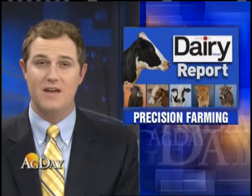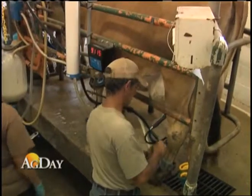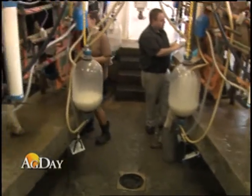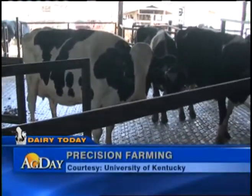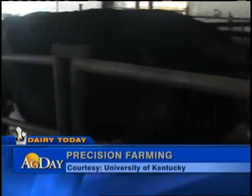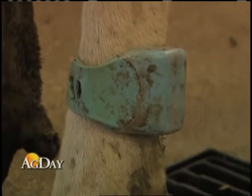When we talk about precision ag, it usually involves equipment in the field, but there's also precision in the dairy barn. Jeff Franklin has details in this report from the University of Kentucky. It's afternoon milking time at the University of Kentucky's Coldstream Dairy Farm. As these cows walk into the milking parlor, a lot of information is being relayed to a computer from the ankle bracelets the cows are wearing as they pass through these scanners.